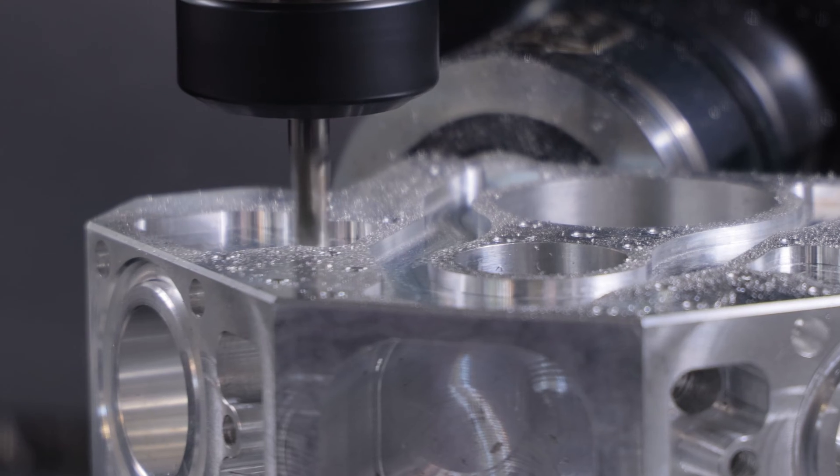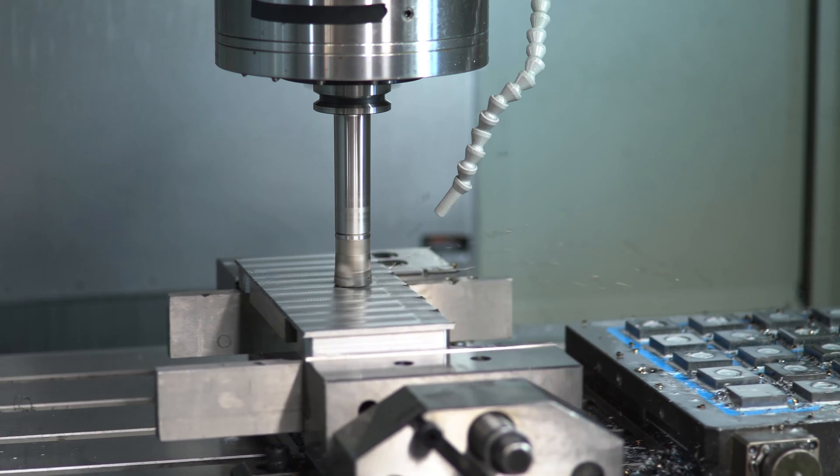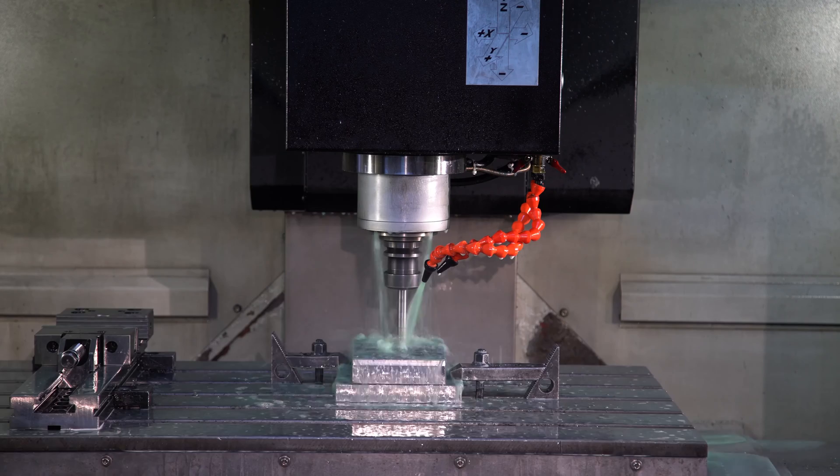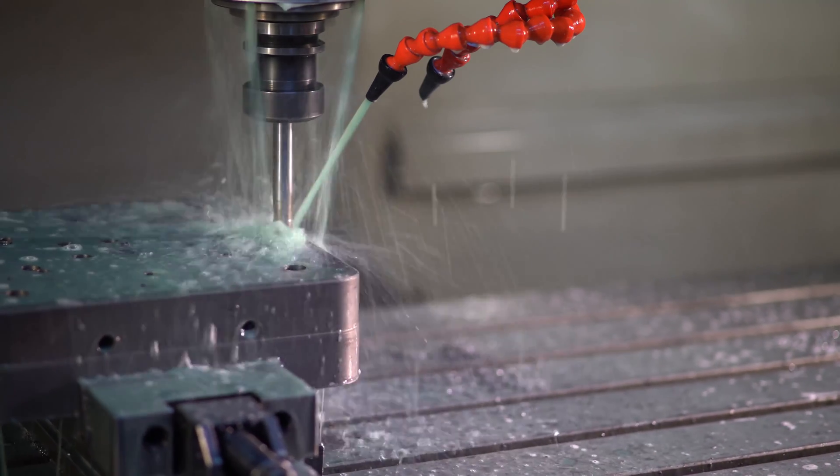Today, we're talking about CNC machining versus 3D printing. CNC machining is a subtractive manufacturing technology. Unlike 3D printing, the process typically begins with a solid block of material or a blank. Parts of this material are then removed to achieve the required final shape using a variety of sharp rotating tools or cutters.